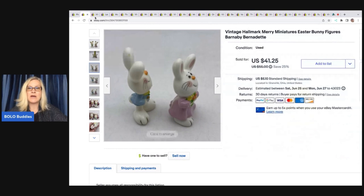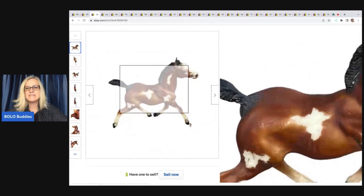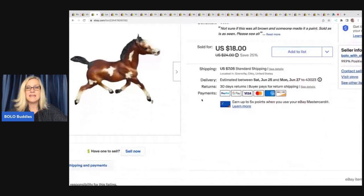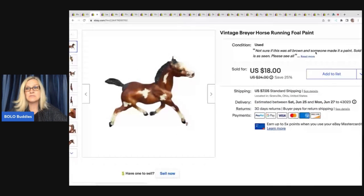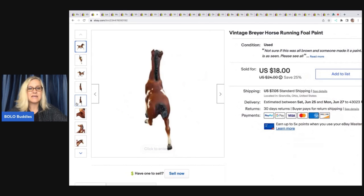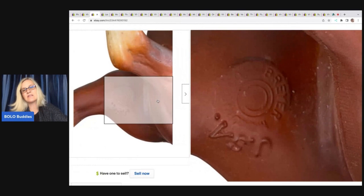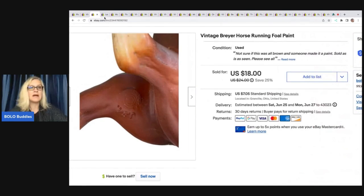The next item is this vintage Breyer running foal paint horse. Somebody messaged me thinking it was a brown horse that someone scuffed the paint on to make it custom. When I learned that and got a $10 offer, I went ahead and took it. I disclosed in the condition notes that I wasn't sure and included lots of photos. If you see the Breyer brand on the inside leg of a horse, definitely look it up — some go for crazy money. I paid about a dollar at a garage sale, sold it for $10 plus shipping.